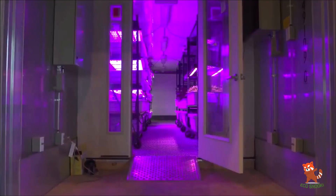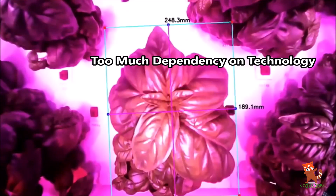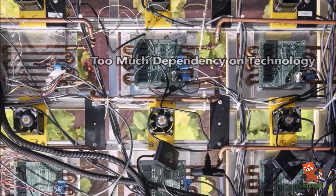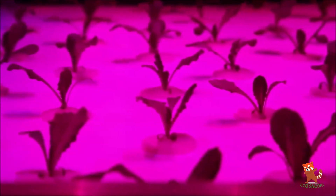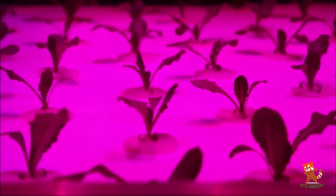Automation in vertical farms may reduce the need for fewer workers, though manual pollination may remain one of the more labor-intensive functions. Too much dependency on technology is also a concern — vertical farming is extremely dependent on various technologies for lighting, maintaining temperature, and humidity. Losing power for just a single day can prove very costly for a vertical farm.